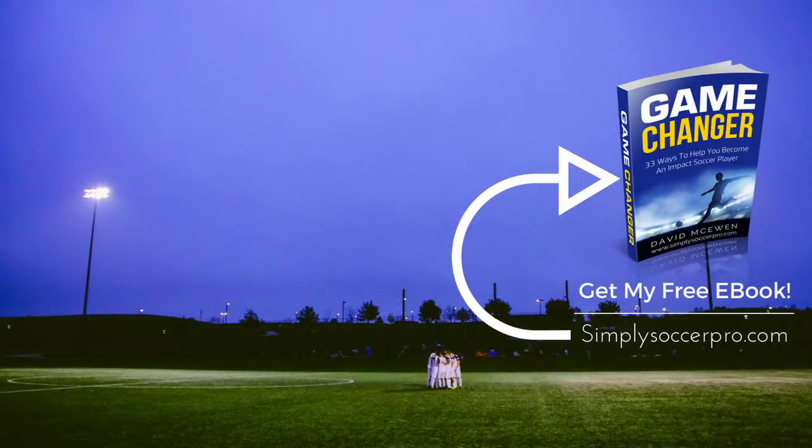All right, guys, so those are just three quick things you can do before a match to make sure you are properly prepared going into it. Thank you so much for tuning into this video. I hope you enjoyed it. If you did, make sure you hit that like and share button. Also, make sure you check out the two other videos I put up on screen so you can continue to learn and improve your game. Thanks again for tuning in, and I will see you in the next video.